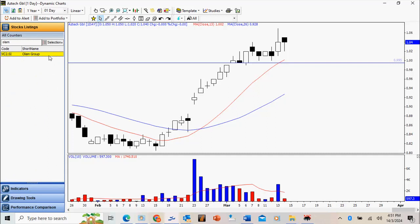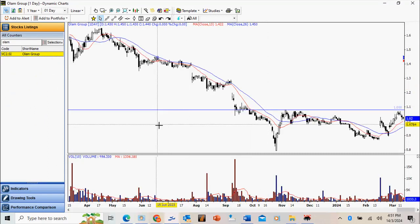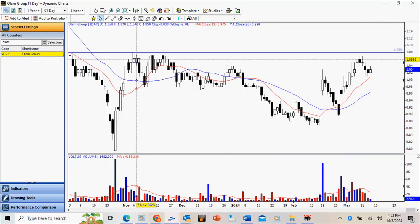Orlam is a very obvious example of a stock staging a reversal and approaching a very obvious resistance. I'd like to look for a decisive break above this high here at 108.